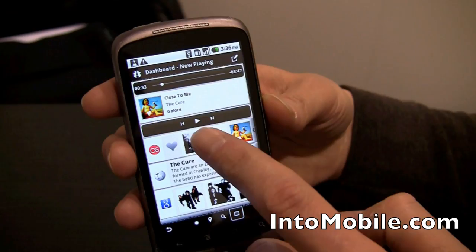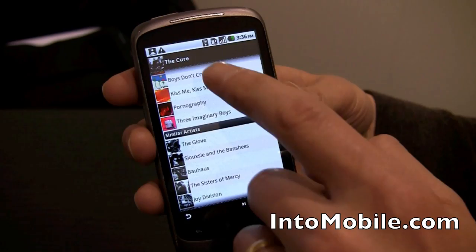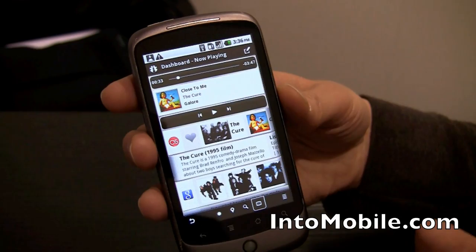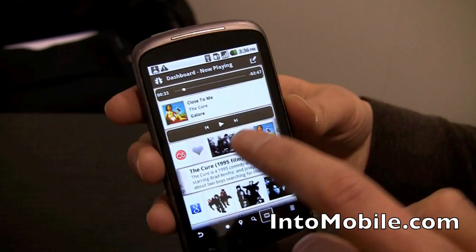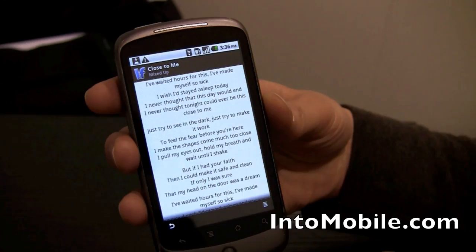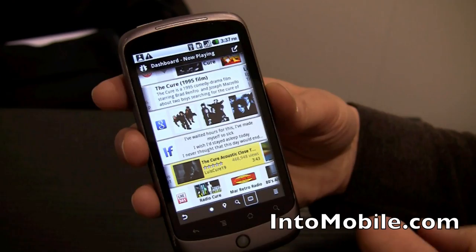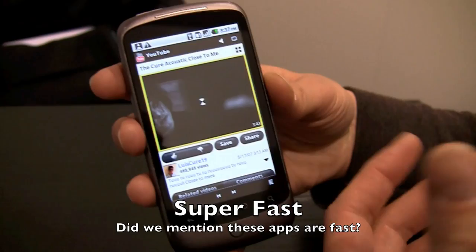Last.fm comes in and says let me tell you about The Cure — it brings in a biography, photos, a list of their albums, and related artists. I can keep exploring right through the interface. Here's Wikipedia, and I can come in and we have our own Wikipedia app — you can see it loads up that fast. I've also got lyrics from LyricsFly so I know what they're singing. I can find videos on YouTube. Let me open one up — YouTube is loading really fast, all in real time. These apps are being loaded as fast as I'm tapping on them — even the loading of applications is incredibly quick.